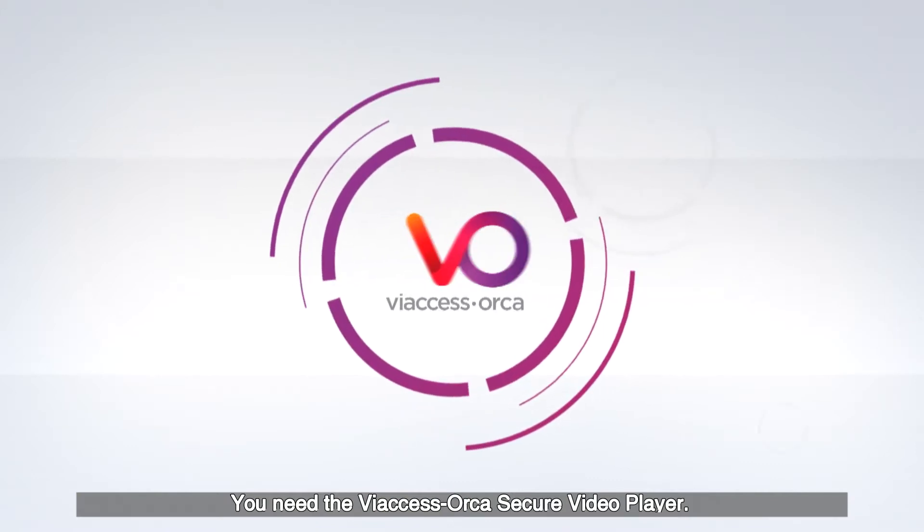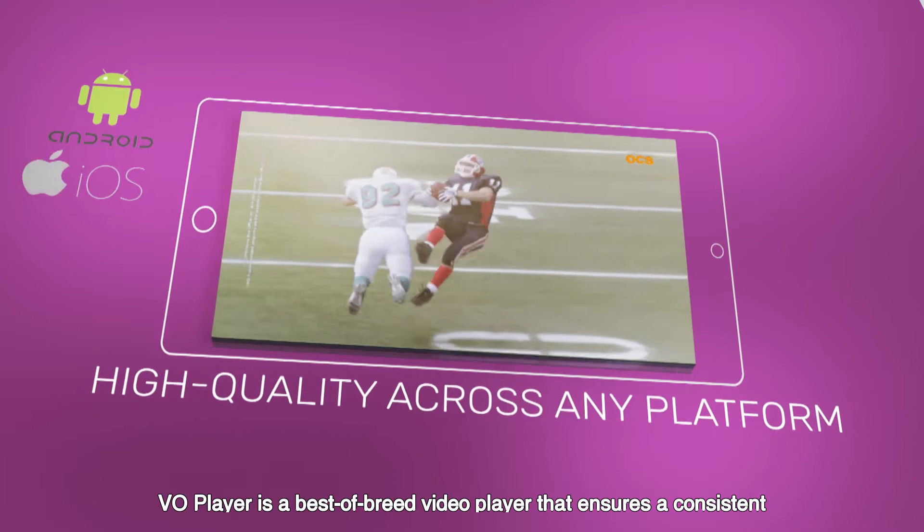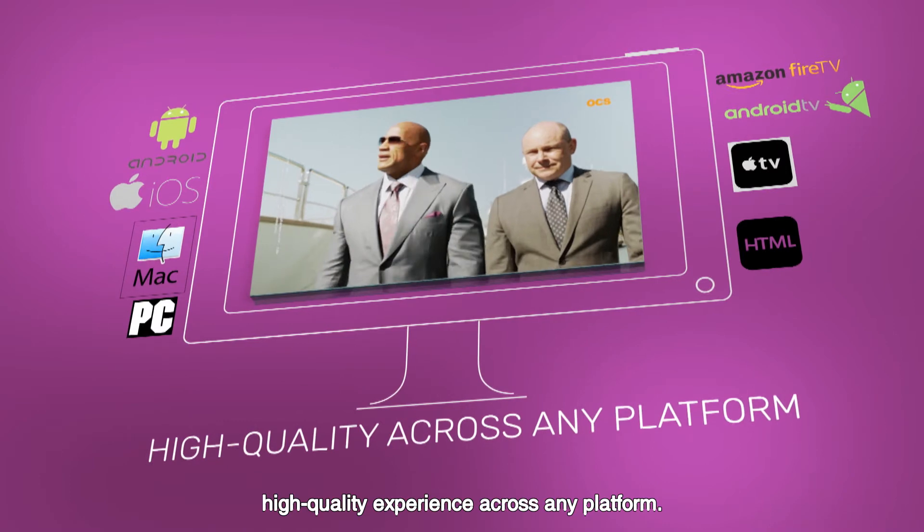You need the V-Access Orca Secure Video Player. VO Player is a best-of-breed video player that ensures a consistent, high-quality experience across any platform.